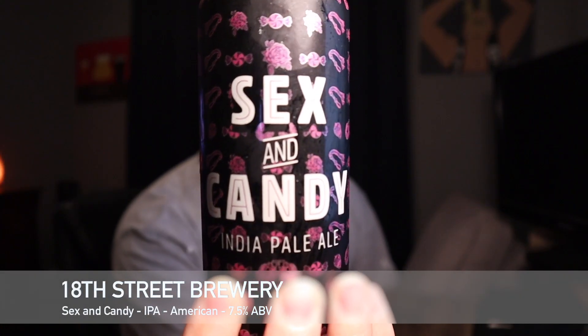Hey guys, welcome back to South 10 Beer Reviews. I'm Tyler. Thank you guys for stopping by. We've got another beer review and this is going to be from 18th Street Brewery. This is going to be their Sex and Candy IPA.